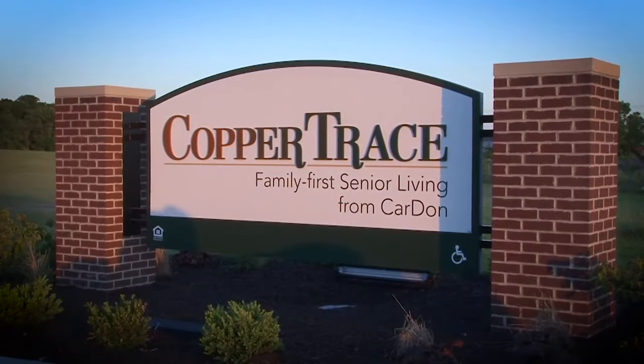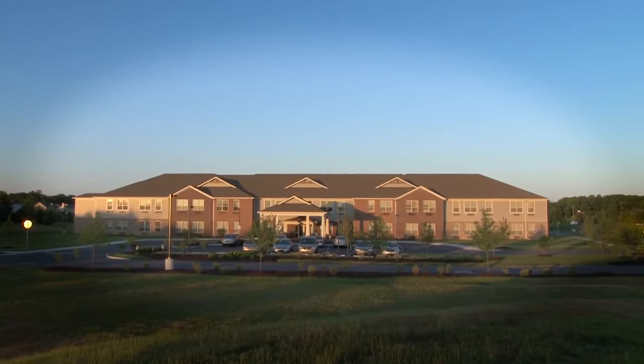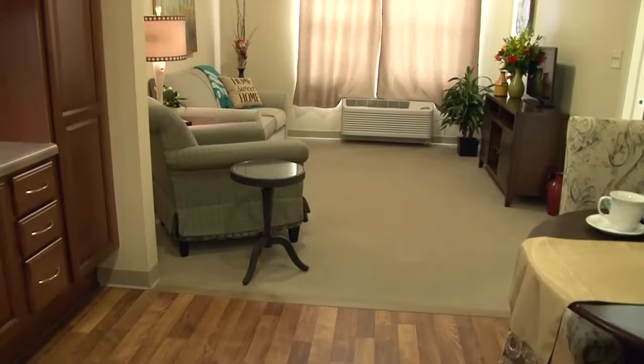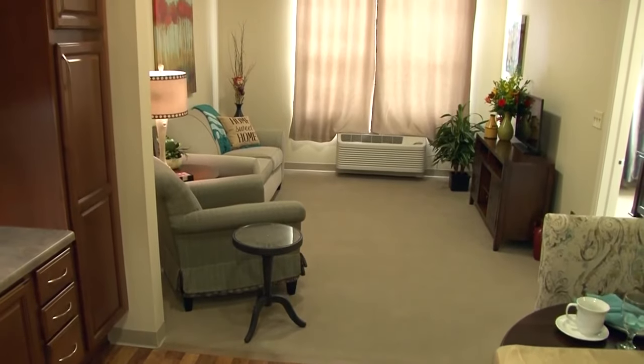At Copper Trace, you're always part of the neighborhood. Located in a quiet residential area in Westfield, Indiana, Copper Trace offers a complete continuum of care from skilled nursing to assisted living, rehabilitation, and memory care.